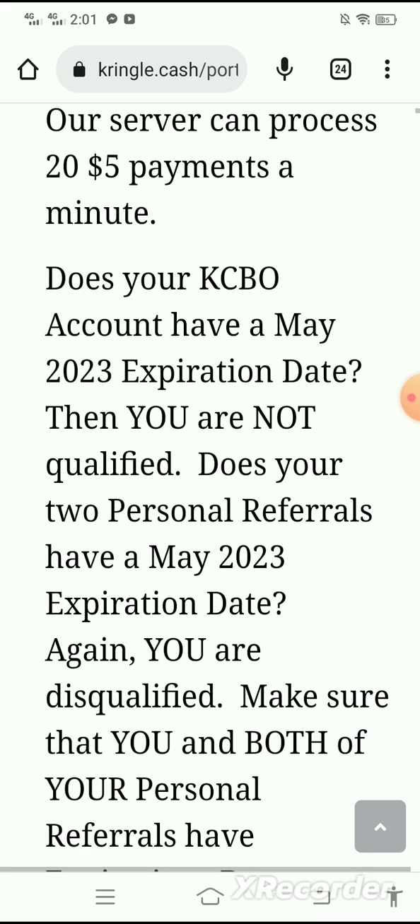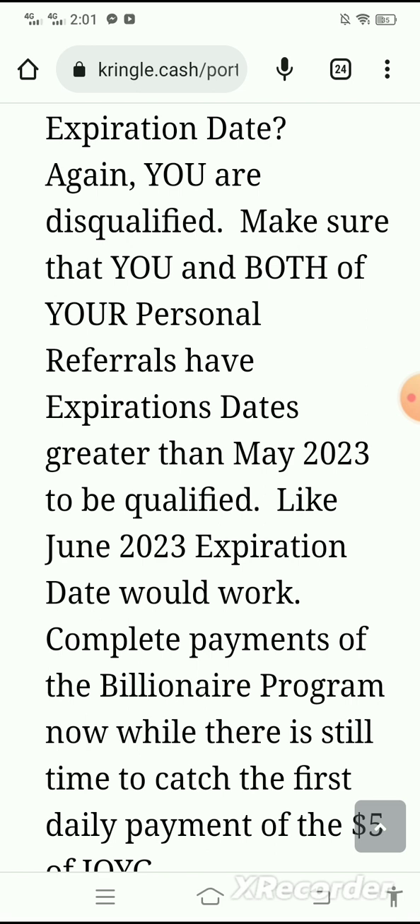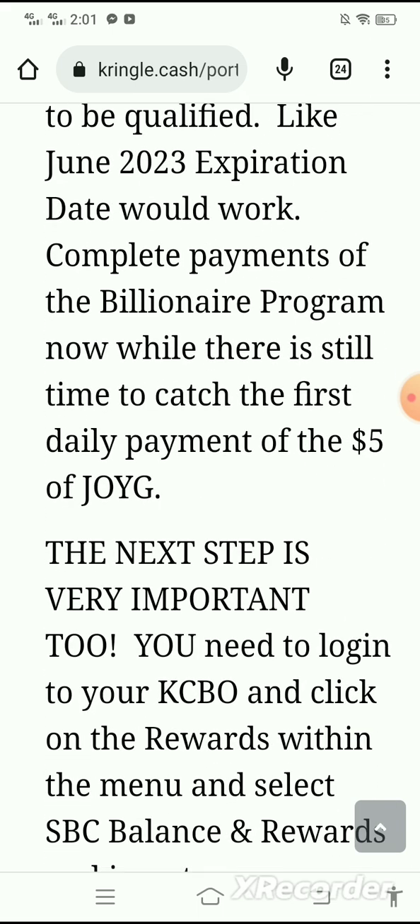Does your KCBO account have a May 2023 expiration date? Then you are not qualified. Do your two personal referrals have a May 2023 expiration date? Again, you are disqualified. Make sure that you and both of your personal referrals have expiration dates greater than May 2023 to be qualified — for example, a June 2023 expiration date would work. Complete payments of the Billionaire program now while there is still time to catch the first daily payment.